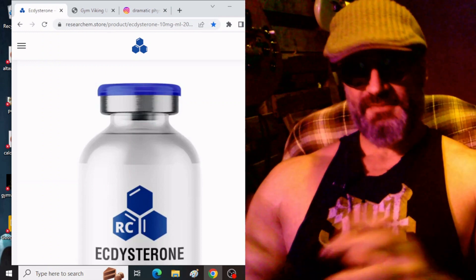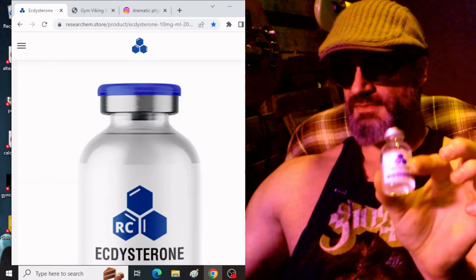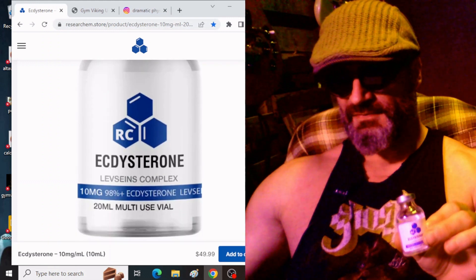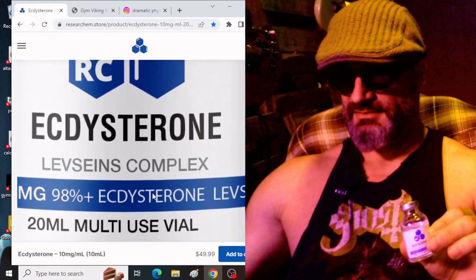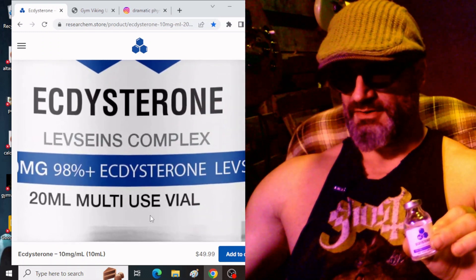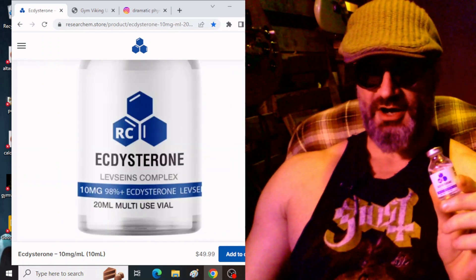So I did my two shots — as we can see here, that is 10 milligrams per milliliter. We've got 20 milliliters in the bottle and it costs $50. So I did my two shots.